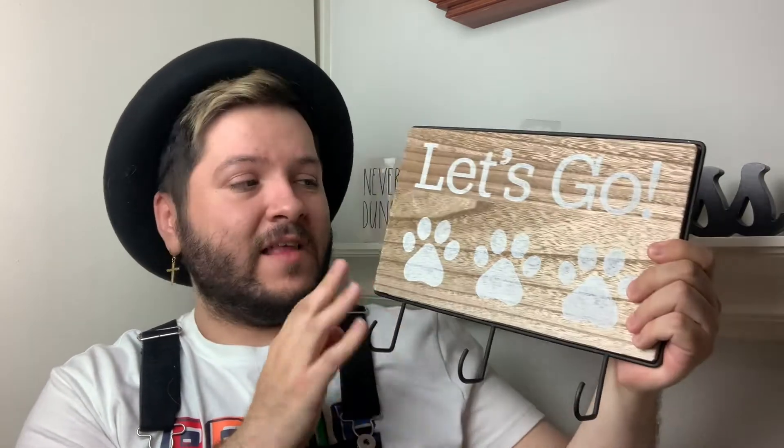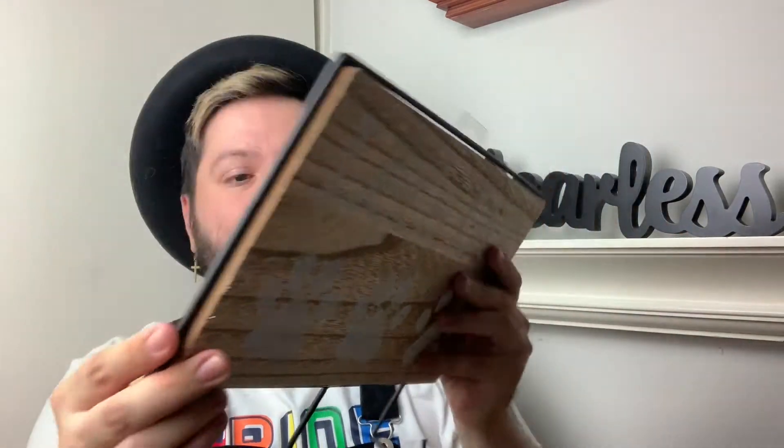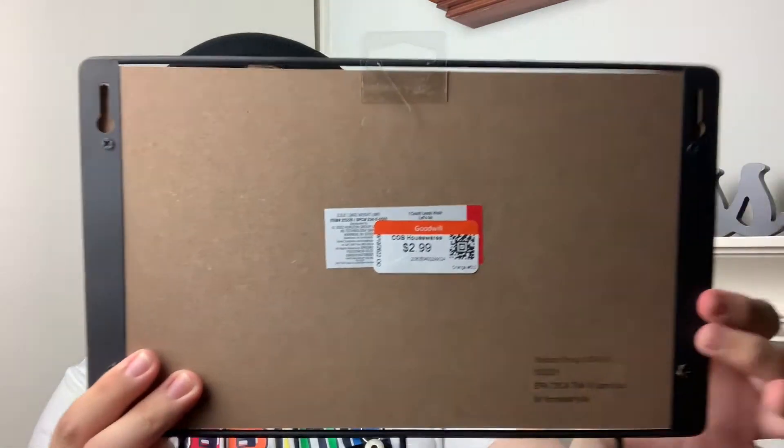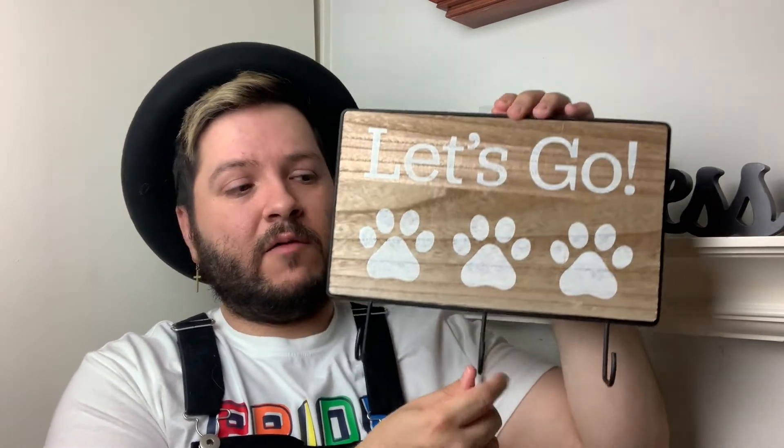I thought this dog leash hook would be absolutely perfect for Bella, my golden retriever. It says 'Let's Go' and has three paw prints. It was two dollars and 99 cents at OC Goodwill — originally five dollars at Target, so I got it two dollars cheaper. It's brand new, nothing wrong with it, and they had a bunch of these. I thought it would be such a cool piece to add to Bella's little area to keep everything organized.